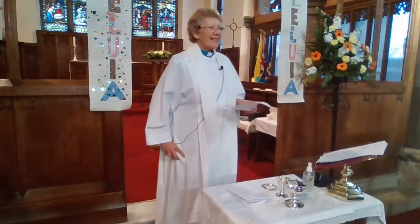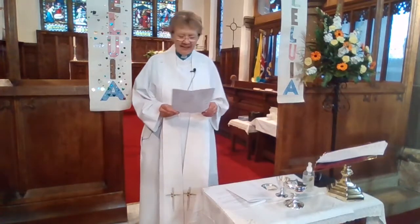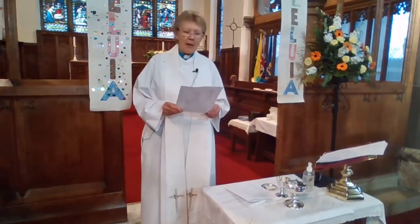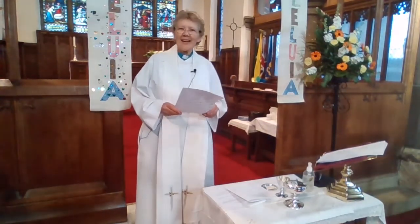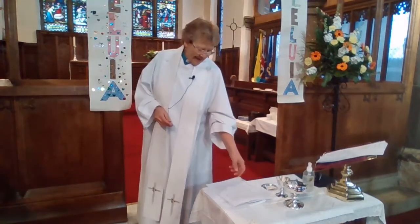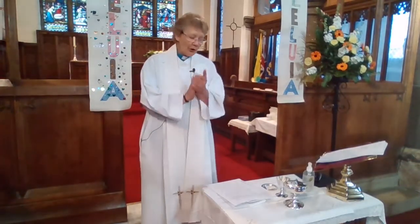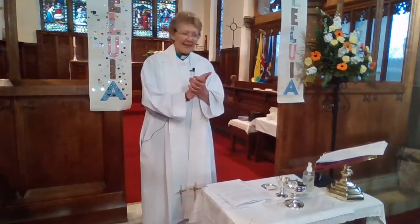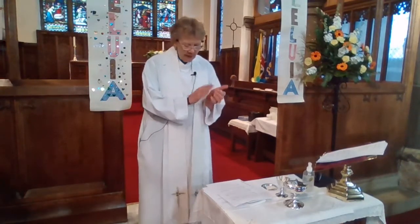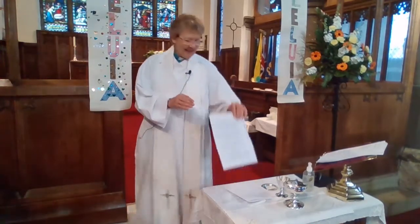I danced in the morning when the world was begun, and I danced in the moon and the stars and the sun, and I came down from heaven and I danced on the earth — at Bethlehem I had my birth. Dance then, wherever you may be, I am the Lord of the dance, said he, and I lead you all wherever you may be, and I lead you all in the dance, said he.